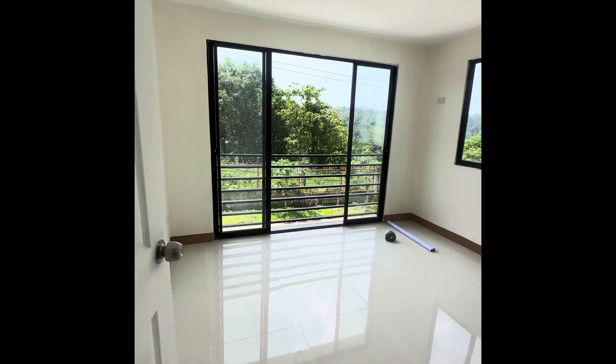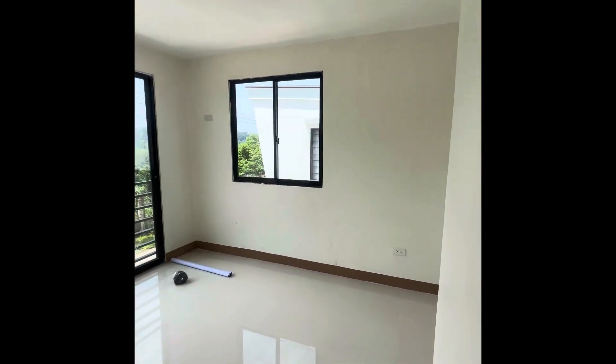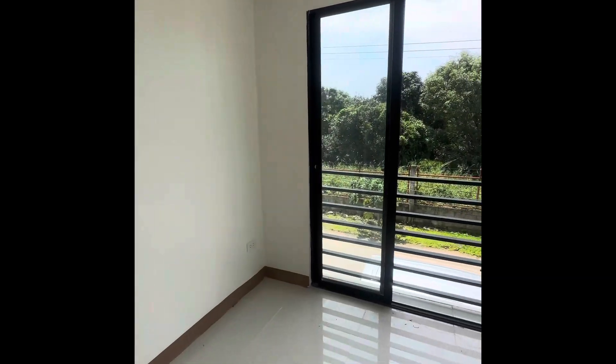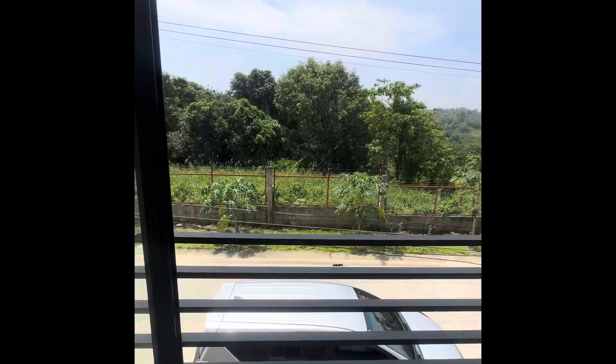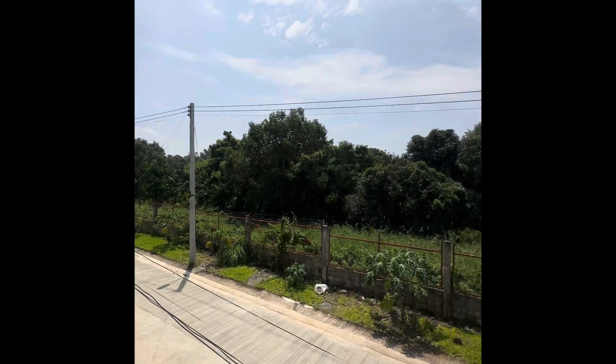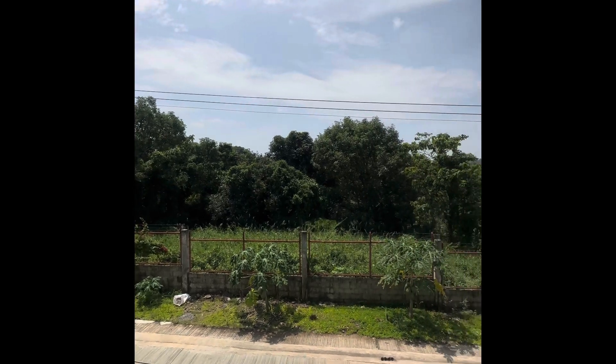Currently we weren't able to access the two bedrooms since the keys are with the owner, so what we'll feature today is the main bedroom or the master's bedroom. It has a balcony — a mini balcony. This is the view from the house — it's a forest view.